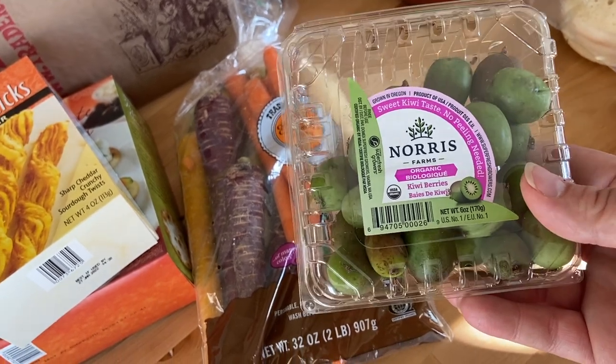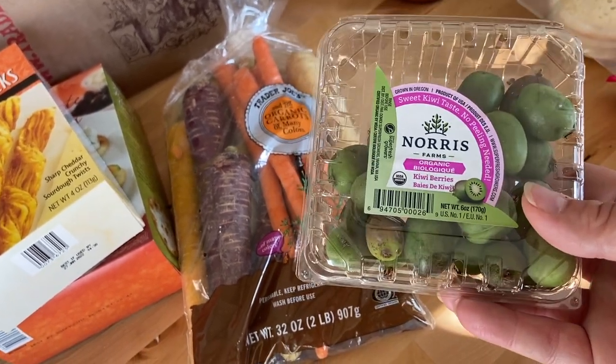I taste-tested a kiwi berry right then. It's not too firm on the outside but has give to it — kind of like a kiwi. And honestly, despite the name, this is straight-up a miniature kiwi. And the best part — I don't have to peel it. Really good!